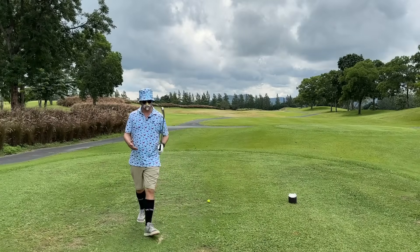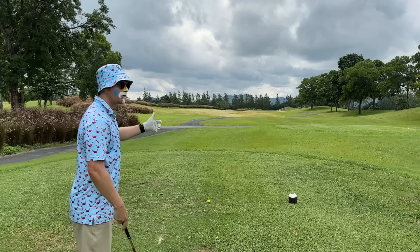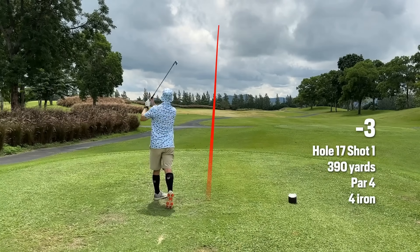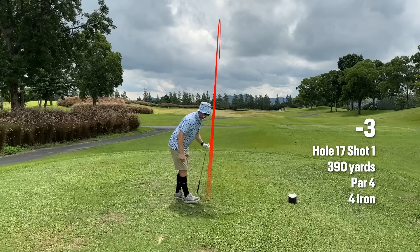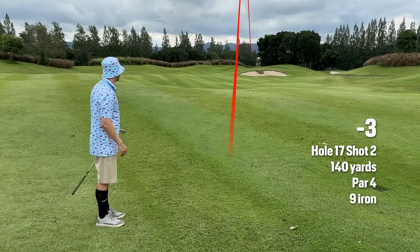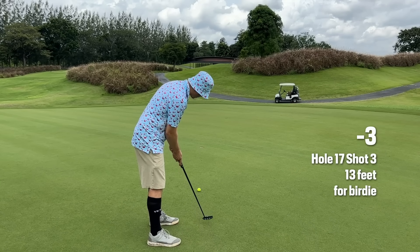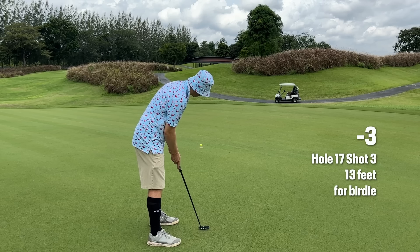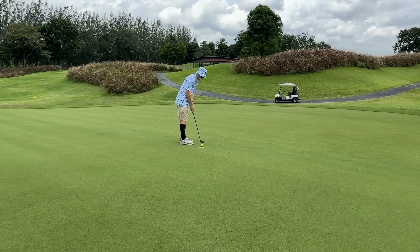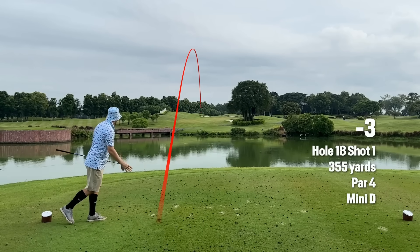This is a substitute hole 10 because they've closed it to redo the green — it will be open again in two weeks. I'm going to play it the same way I would play that one. This is going to be a four iron and probably a nine iron into the green. Little slider, hopefully it carries. I didn't trust the read from that, but that's perfect. Little 80 percenter, a little fat, little perfect.